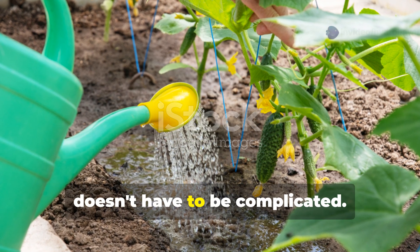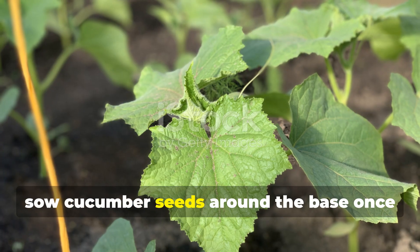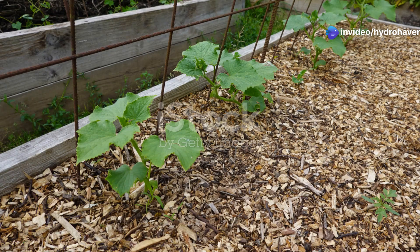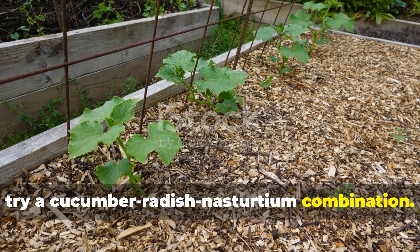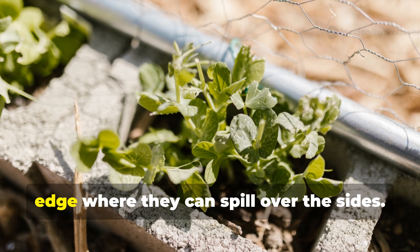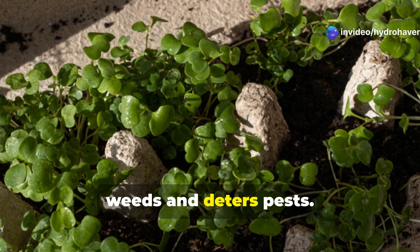Creating effective plant partnerships doesn't have to be complicated. For traditional soil gardens, consider a three-sisters-inspired approach: plant corn in clusters, sow cucumber seeds around the base once corn reaches 4 to 6 inches tall, and add pole beans to the grouping two weeks later. This creates a multi-story growing system where each plant occupies a different vertical niche. For raised beds, try a cucumber-radish-nasturtium combination: plant cucumbers 12 to 18 inches apart along one edge, sow radish seeds between them, and place nasturtiums along the opposite edge. The radishes will be harvested long before the cucumbers need the space, while the nasturtiums spread to create a living mulch that suppresses weeds and deters pests.